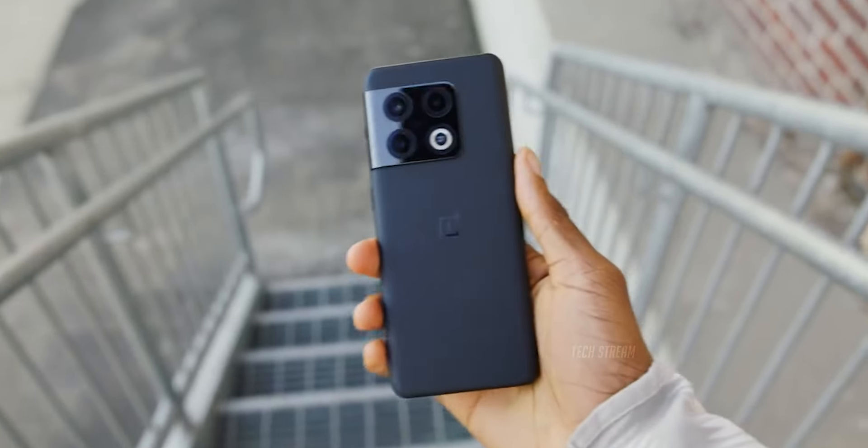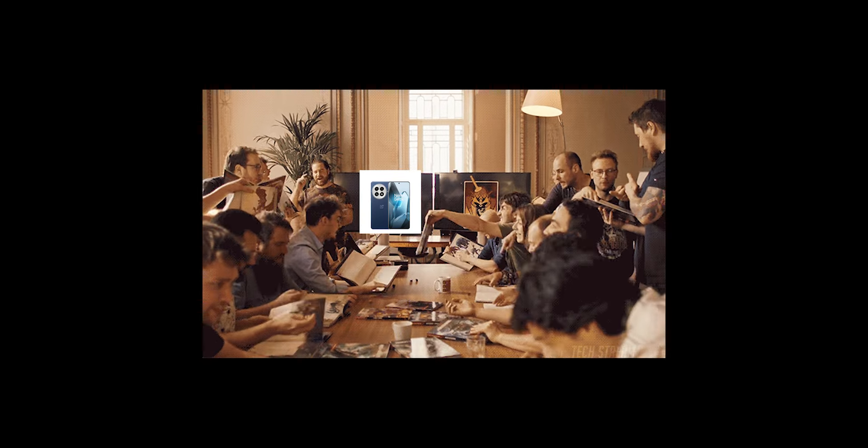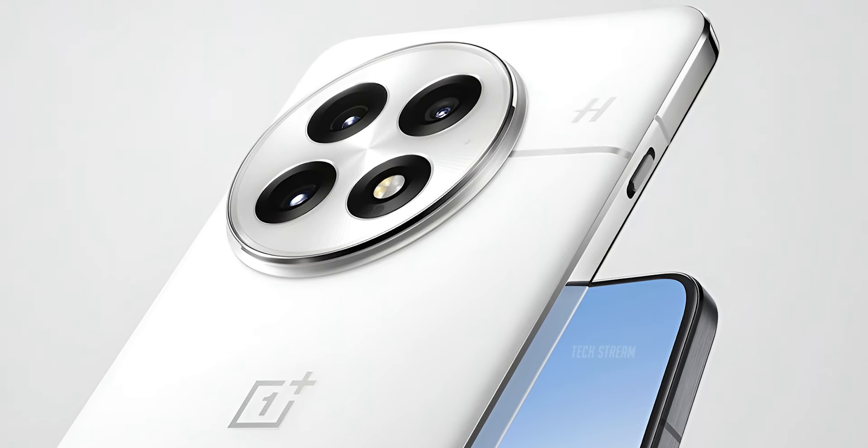The last Pro model they released was the OnePlus 10 Pro. When it comes to the design, people have mixed feelings — some people love it while others don't. Personally, I think it looks fine; it's not very different from the OnePlus 12 but it still feels fresh and modern.